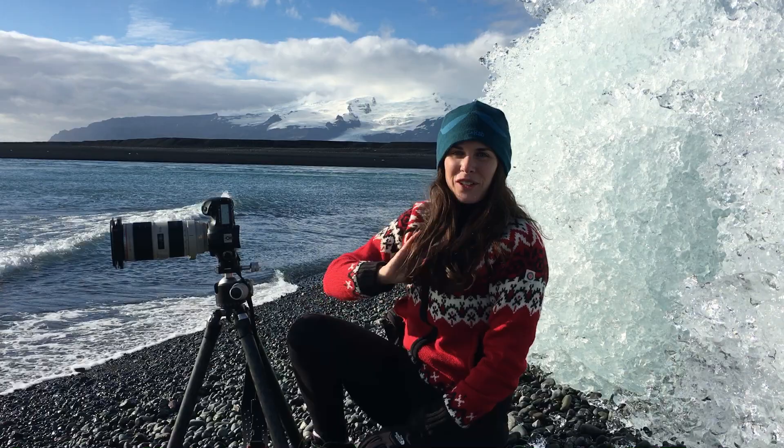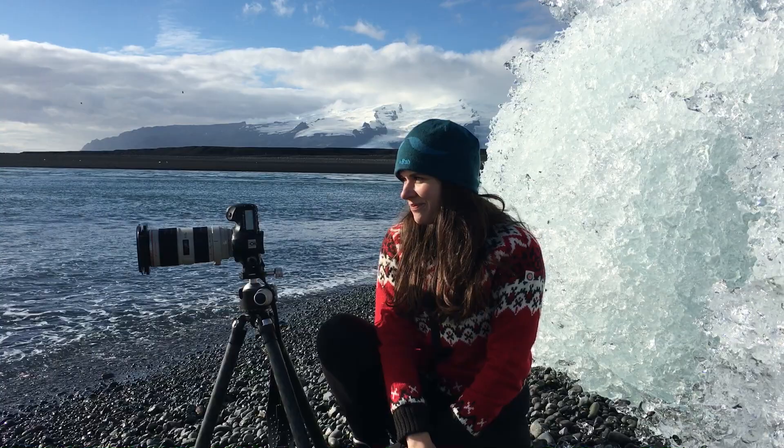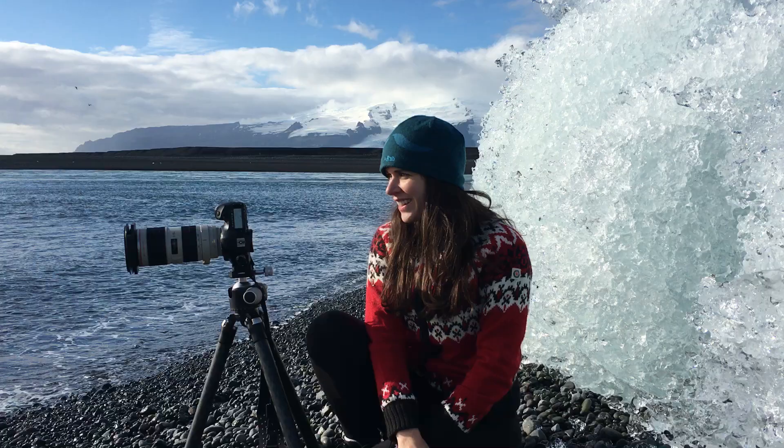Hey, I'm at Jökulsárlón Glacier Lagoon in Southeast Iceland, and I don't think I'm ever going to leave. Ever. Because this place is just incredible.